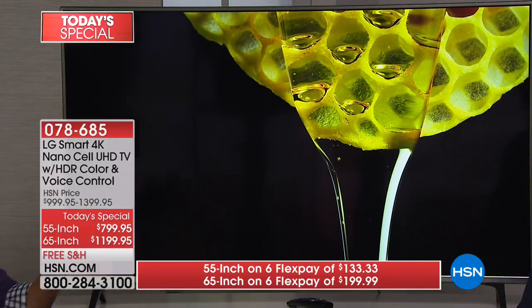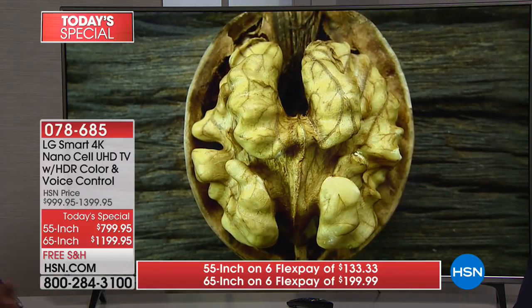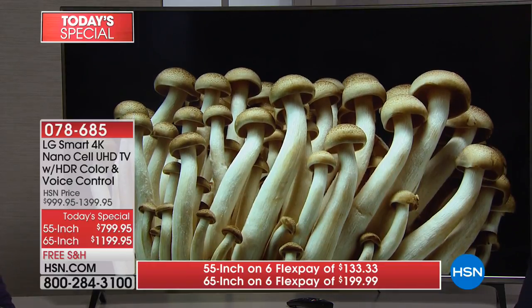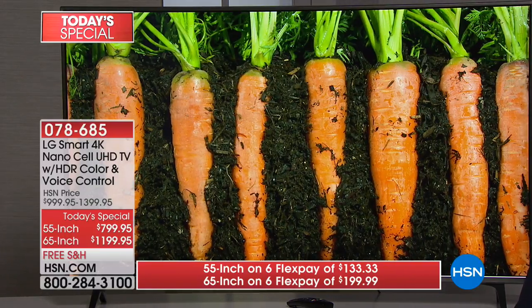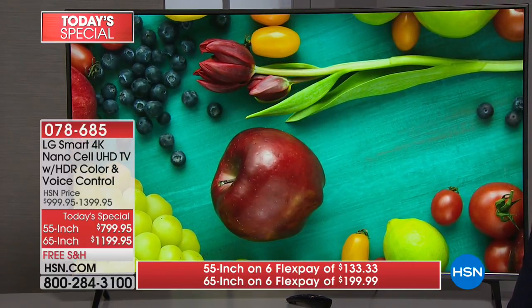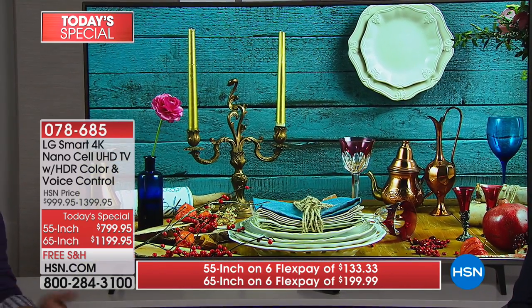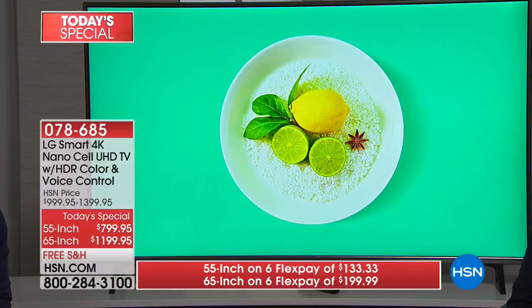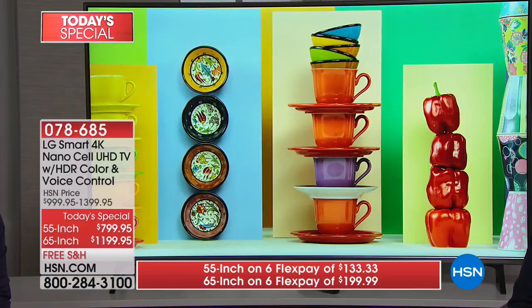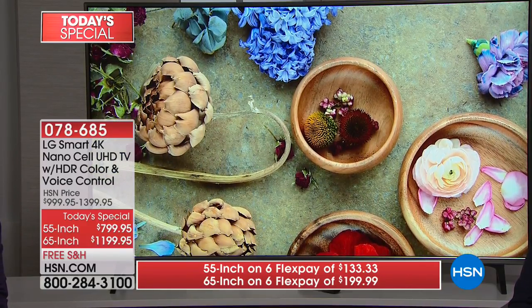For anybody wondering how to cut through the noise of 100 different prices and options at the big box store — if you trust us, we are a curator of the very best. We don't have a shelf of 20 choices — we hand-select the TVs we dedicate our time to on air. This is the only TV Today's Special we have planned for the entire year. That's how in love with this TV we are here at HSN.